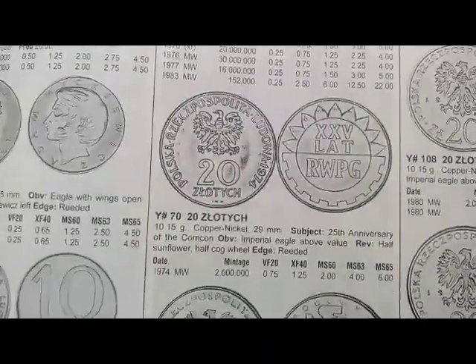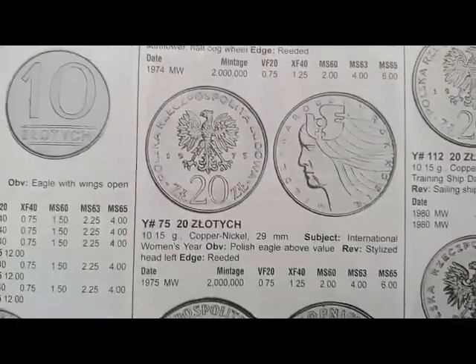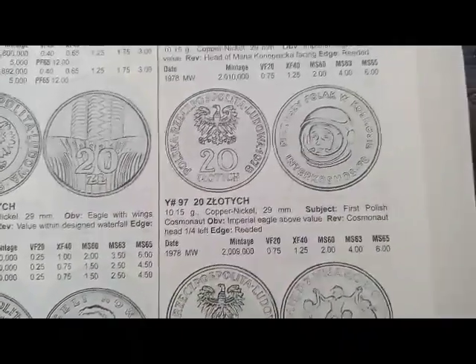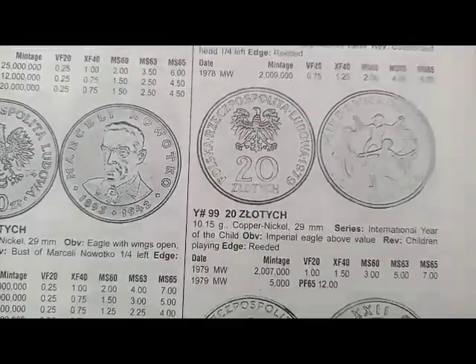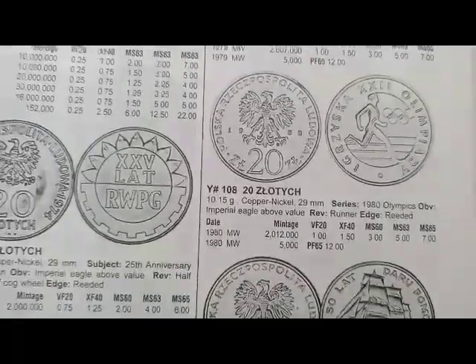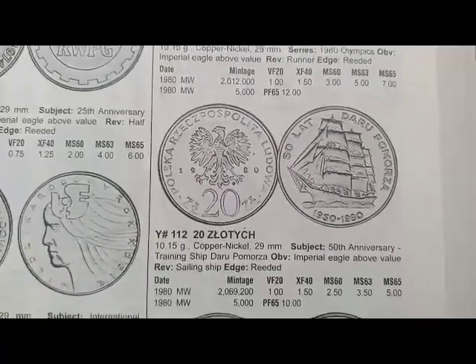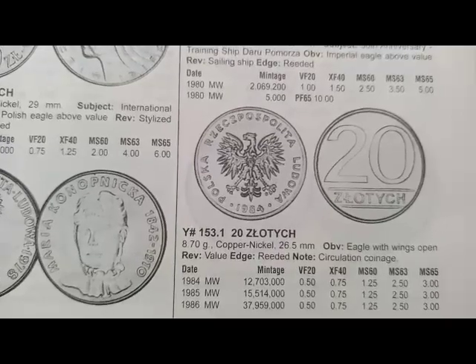This coin minted in 1974, coin's value is $0.75. This coin minted in 1975, coin's value is $0.75. This coin minted in 1979, coin's value is $1. Next is a coin minted in 1980, coin's value is $1. This coin minted from 1984 to 1986, coin's value is $0.50.